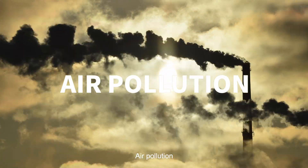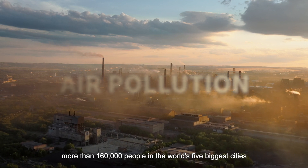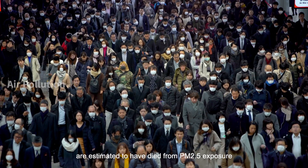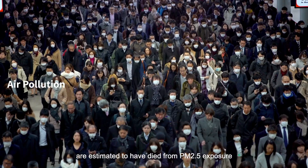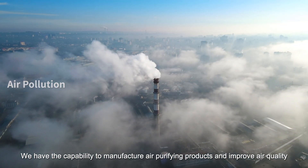Air pollution. In the year 2020 alone, more than 160,000 people in the world's five biggest cities are estimated to have died from PM2.5 exposure. We have the capability to manufacture air-purifying products and improve air quality.